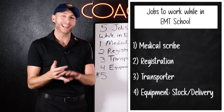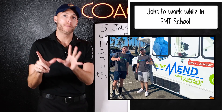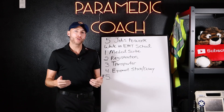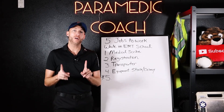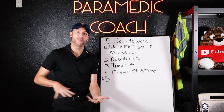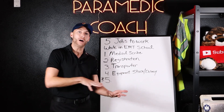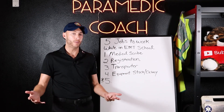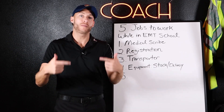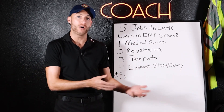Number four is about stocking medical equipment in the hospital, but also delivering medical equipment to people's homes and setting it up. There are stores that offer medical equipment where you could work and get familiar with that equipment. You could also drive, deliver, and set up the equipment — you're dealing with patients that way. There are also people in the hospital who stock the floors with different medical equipment. Again, it's all entry-level, like all these jobs are.